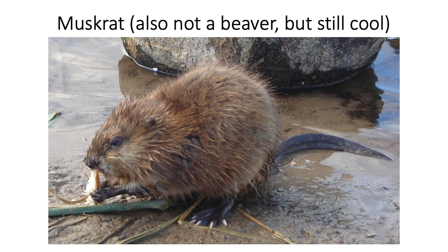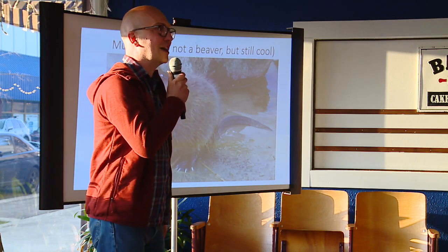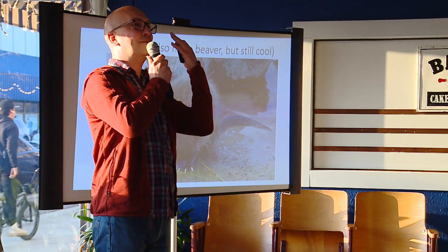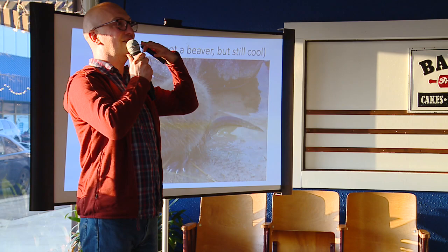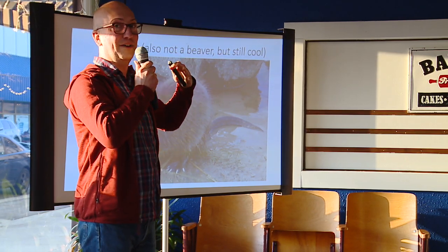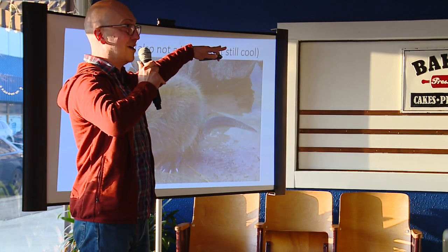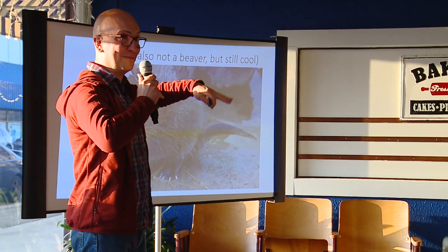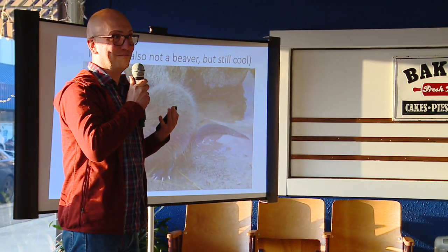Muskrats are also around here, and a lot of people will see muskrats and think they found a baby beaver. My favorite fact about muskrats is that in areas that freeze over winter, muskrats will be below the frozen ice and come up to the top to respirate. They can stay underwater for about 20 minutes, breathe out over the ice, and the oxygen exchanges with the water — so they can actually breathe underwater with lungs.